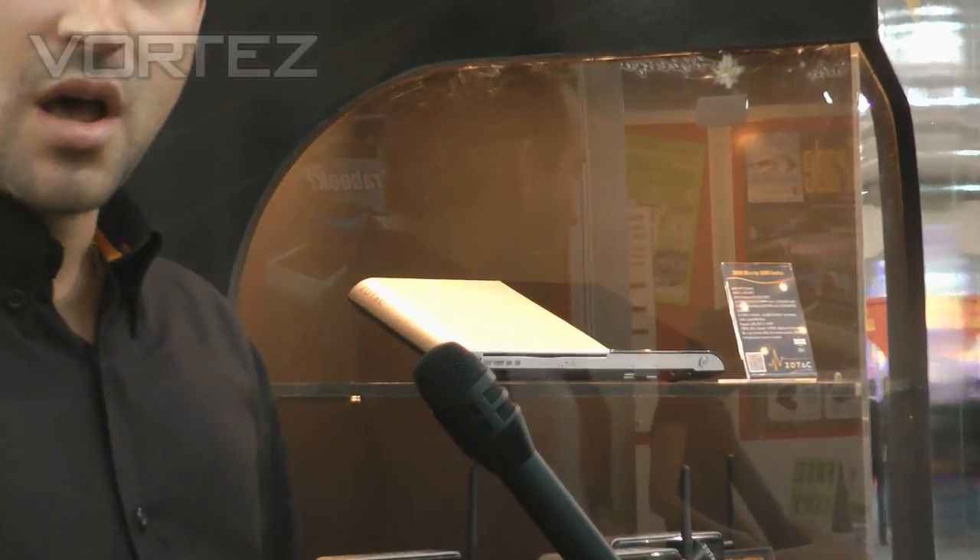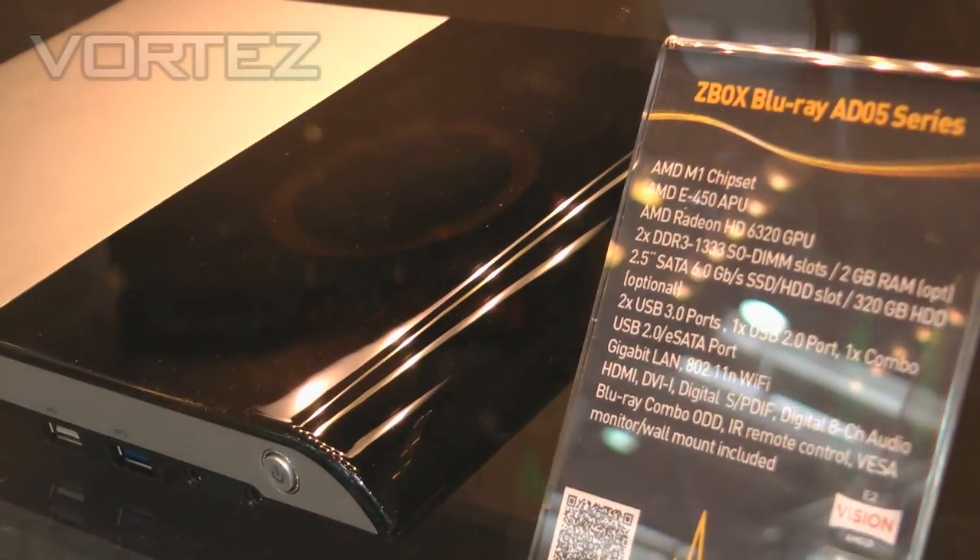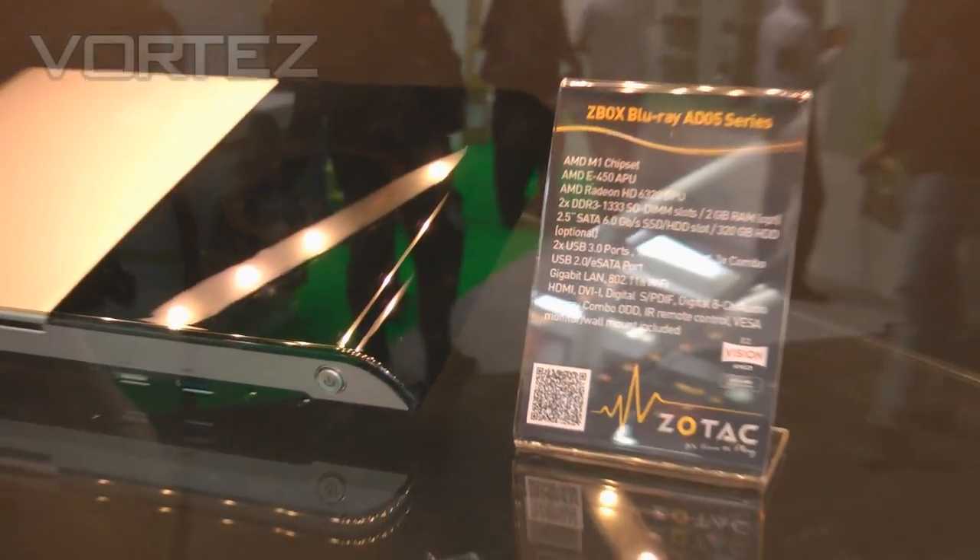Hi Dave, yeah we're launching three brand new products this week. We're starting with the Blu-ray AD05, it's based on the old model, however this time we're going for the AMD E450, so much faster processor in there.